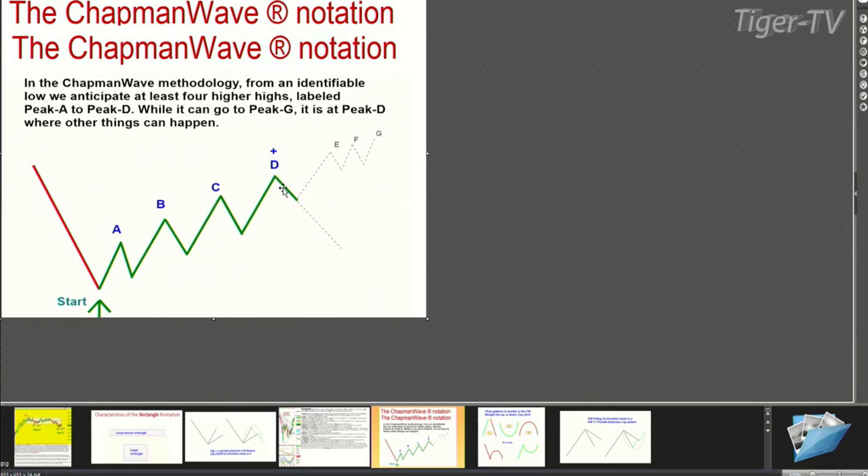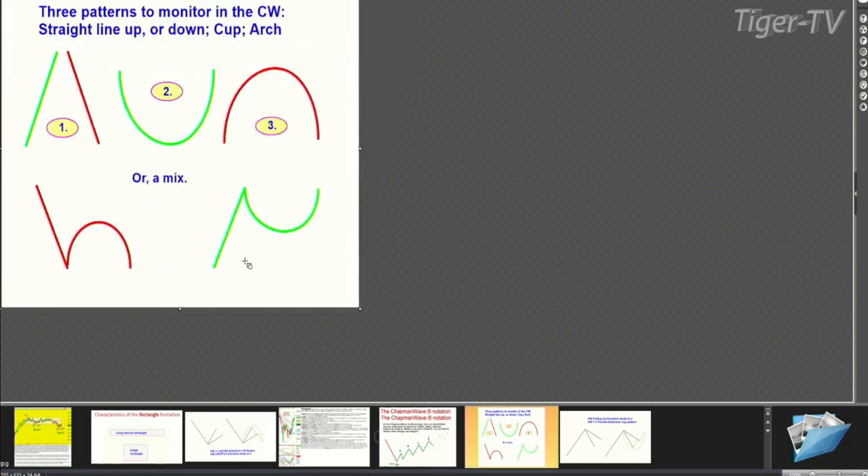It's at that fourth highest peak that other things can happen, but if the price gets upgraded from a buy signal to a buy mode, it implies there should be at least a peak D to the upside. I'm always looking at certain patterns: straight line up, straight line down, cup formation, arch formation, and combinations. If the price arches over at a peak A or B and fails, taking out the left side low, it can go a lot lower. But if it pulls back and then takes out the left side high, it can go a lot higher.